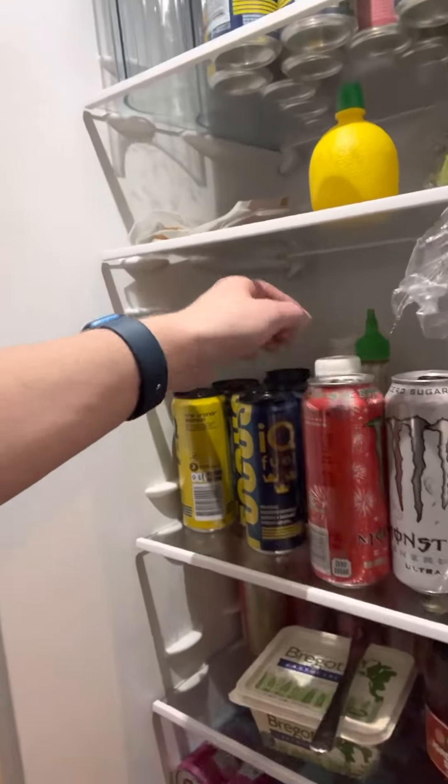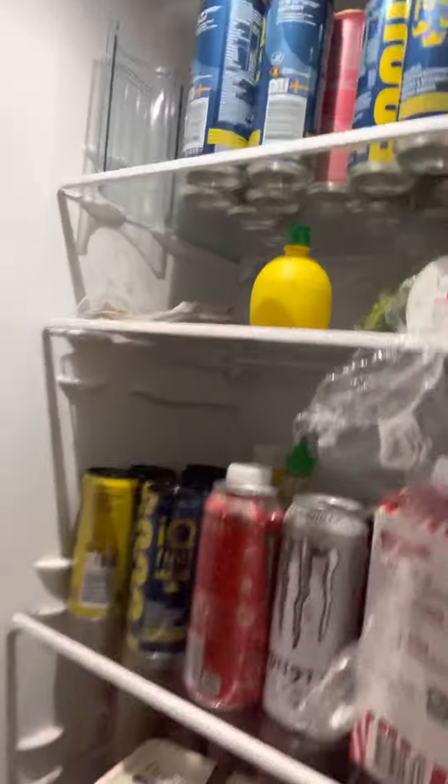The monsters and sriracha back here — that's my doom stack right now guys. I'm gonna be dooming. We got some tuna back there as well. Leave a like, leave a comment, say what you think about my fridge. Peace.